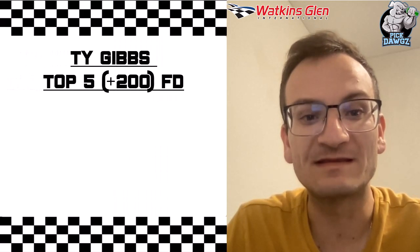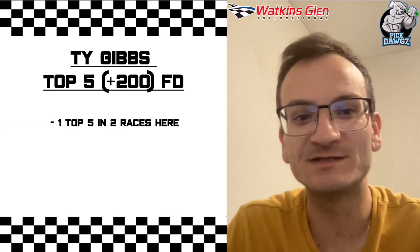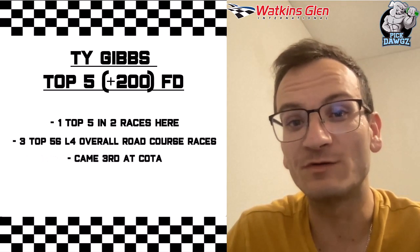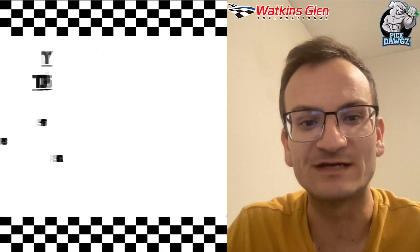Another driver I'm looking at is Ty Gibbs, and I found him in the top 5 for plus 200 over at FanDuel. Ty Gibbs has 1 top 5 in 2 races here. He has 3 top 5s his last 4 overall road course races, and he came in 3rd this year at Kota, which is a very similar track to Watkins Glen. So give me Ty Gibbs to finish in the top 5 this weekend.